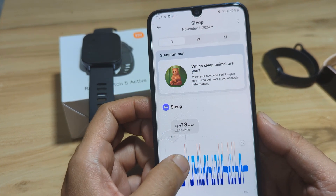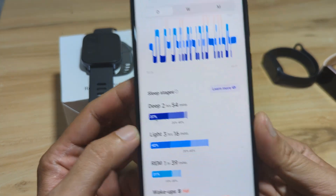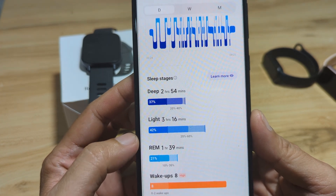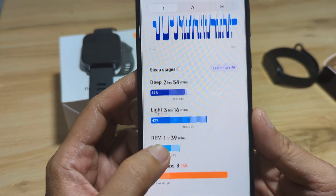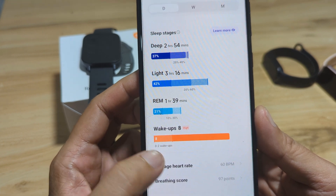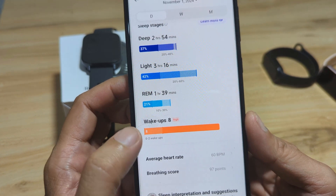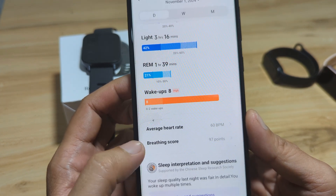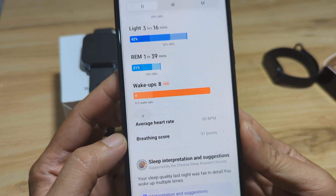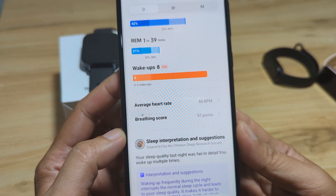Deep sleep is about two hours and 54 minutes, light sleep is about three hours and 16 minutes, with a rapid eye movement sleep of 39 minutes. We woke up eight times, which is high — this is not good. We also have an average heart rate of 60 beats per minute as a resting heart rate.